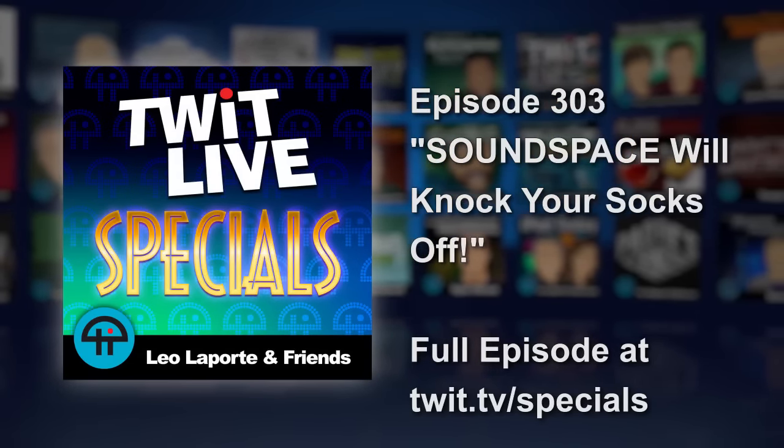I am standing in an undisclosed location with Ray and Mike from SoundSpace. How's it going, Ray? Great, how are you? Doing awesome. And Mike, thank you for talking with us and showing us your technology. Thank you for having us. I'm happy to be here.